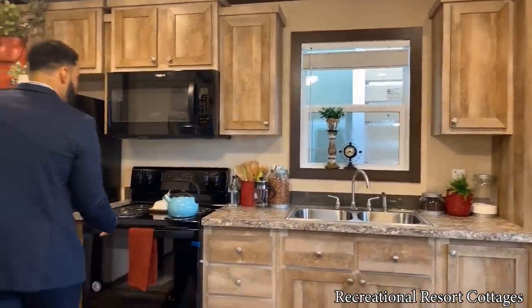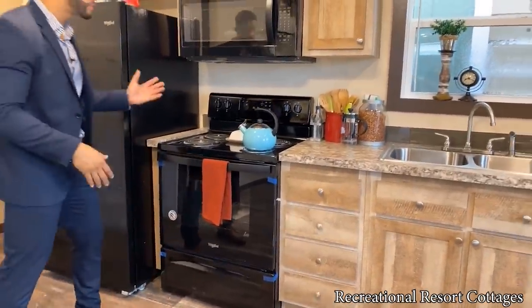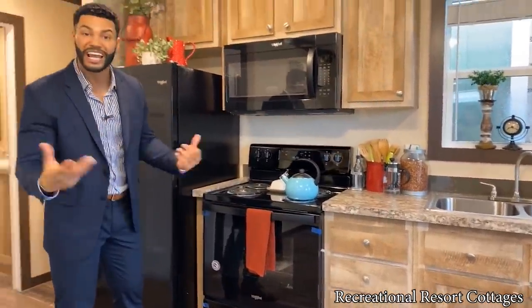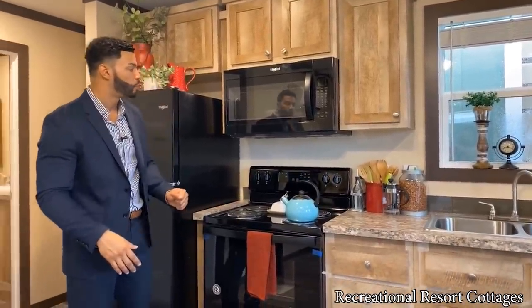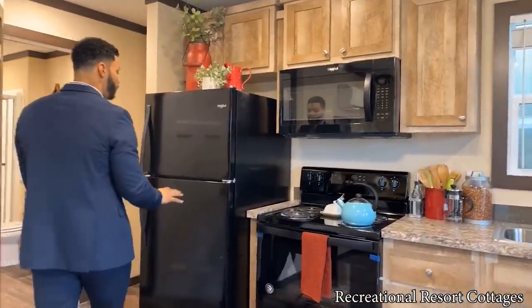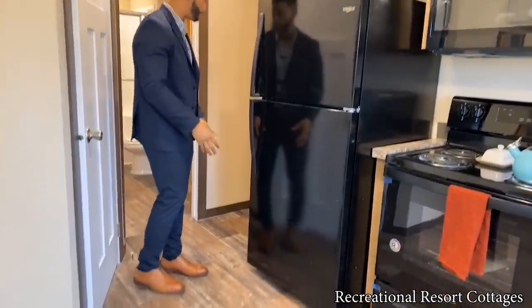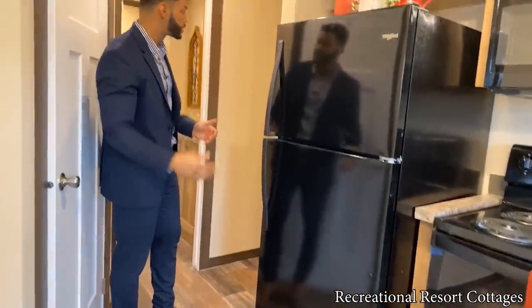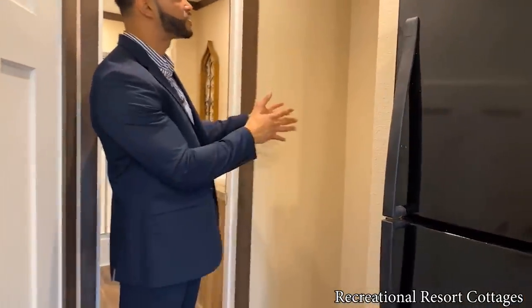Right over here we've got the standard appliances. We're going with the standard black coil top range — a lot of times we upgrade to a smooth top stainless steel, but keeping it standard here to keep the price down. We've got the microwave up above for additional storage, and the standard refrigerator with freezer up top and fridge down below. Also, with this model you have the stackable washer and dryer section, so you have space for the stackable wash machine and dryer right here.